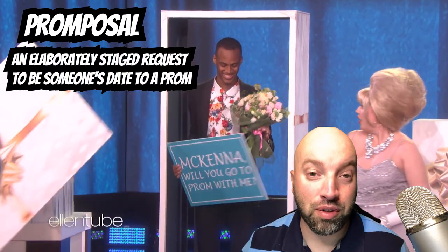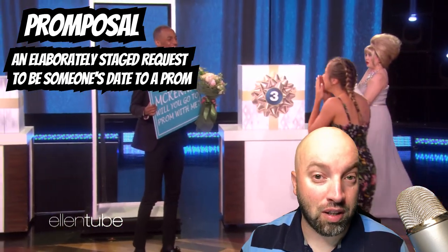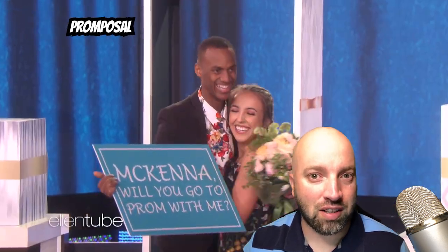Increasing in popularity is the promposal. A promposal is when one person asks the other person to the prom in a special way. They usually make a big show of it — they can be quite extravagant. When I was going to high school, it was not like that at all. It was just a simple, 'Do you want to go to the prom with me?'